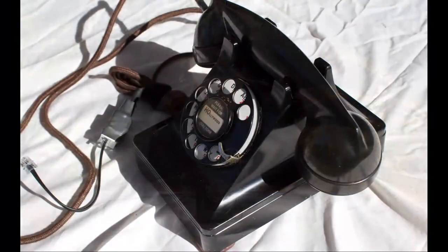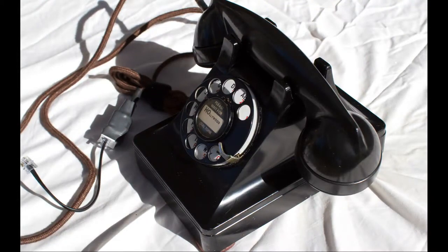Even though the 250 series looks like the 300 series H-Series phones, it's a different type. Most people refer to them as a 302 — but the 302 is what it actually is, if you want to get technical about it.